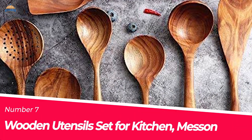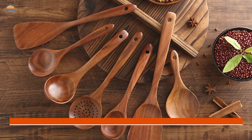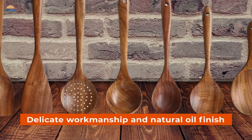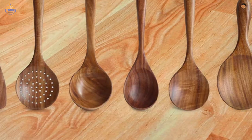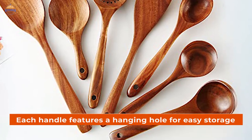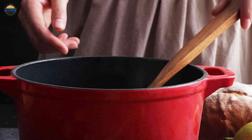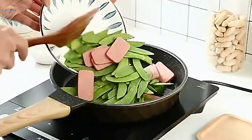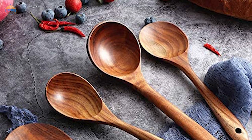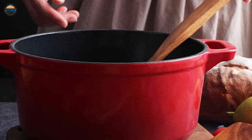Number 7: Wooden Utensil Set for Kitchen by Masson. This wooden utensil set is the perfect accessory for any kitchen lover. It is handcrafted from teak and finished with a food-grade mineral oil to highlight the natural wood grain. The set includes a stirring spoon, slotted spoon, flat spatula, rice scoop, wooden turner, serving spoon, and oil spoon. Each handle features a hanging hole for easy storage. They are heat-safe to 450 degrees Fahrenheit, ideal for use with non-stick cookware, and will not scratch your pots and pans or melt like silicone or plastic utensils do. Whether you're a professional chef or beginner cook, these seven pieces of functional kitchen gear will come in handy when preparing meals at home.